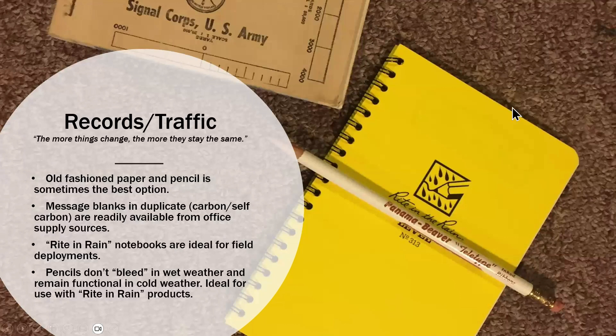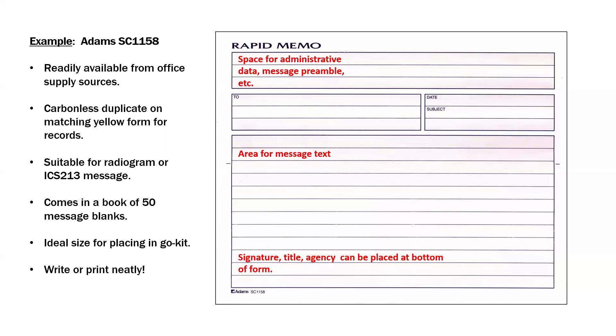One tool that is very wonderful to have is write-in-rain notebooks. I like the level book, a surveyor's tool with vertical columns that make it very convenient for creating columns in the field. These can be used in the rain — if you've got a pencil and a write-in-rain notebook, you can keep a radio log. For message transcribing, I found the Adams Rapid Memo books very useful — still available at Office Max or Office Depot. They're meant for industrial environments and construction projects; essentially a duplicate form with a white page and a yellow carbon copy beneath it.